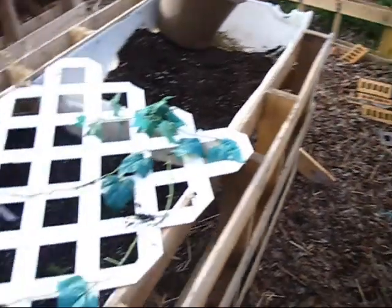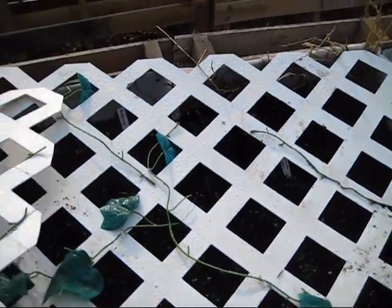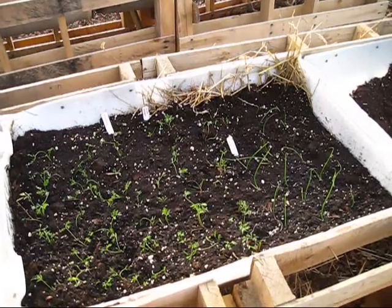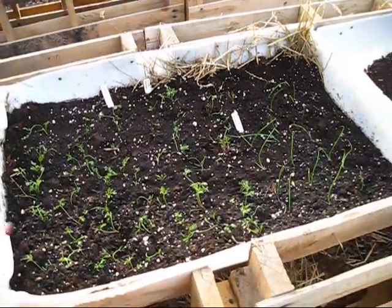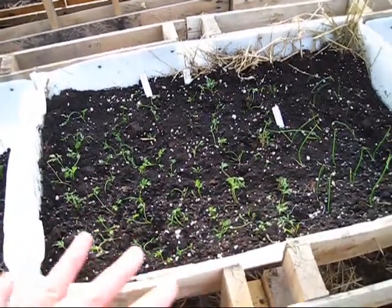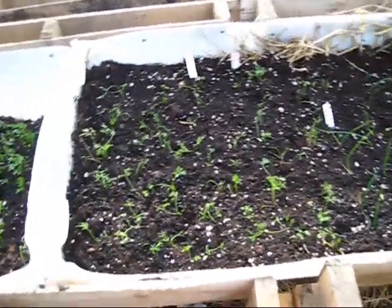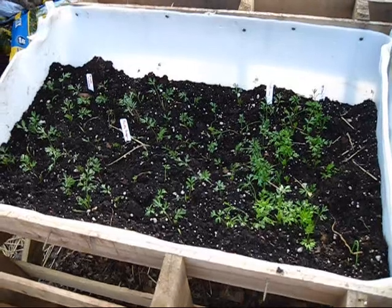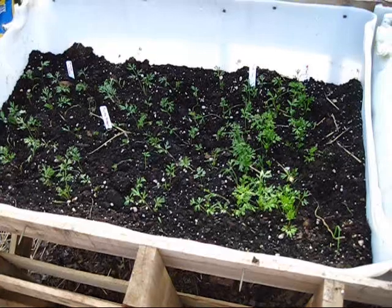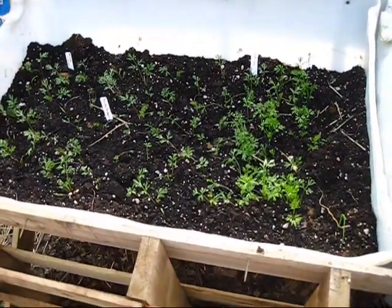Over in these beds I have my carrots and some Spanish onions. I just planted this bed yesterday so they're still getting over their shock - some are still laying down. Over here is another bed; I don't have near as much soil in this as I would like for carrots, but they needed to be planted so I did the best I could with the soil I had.